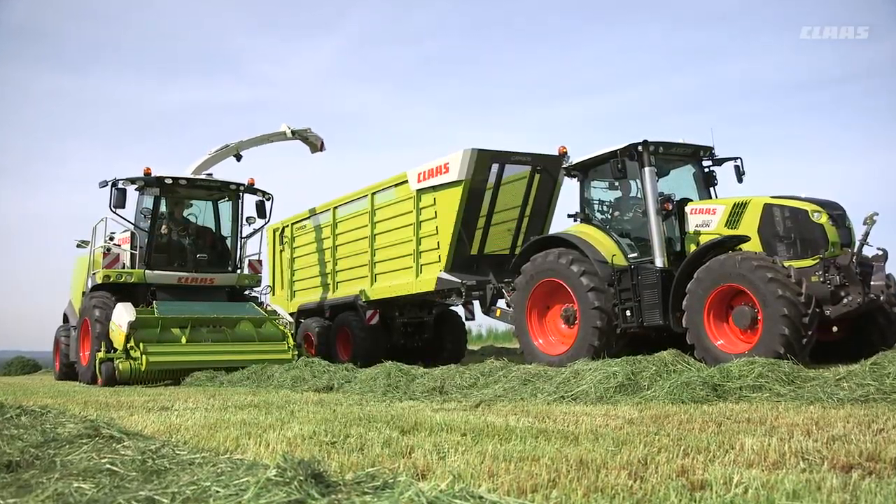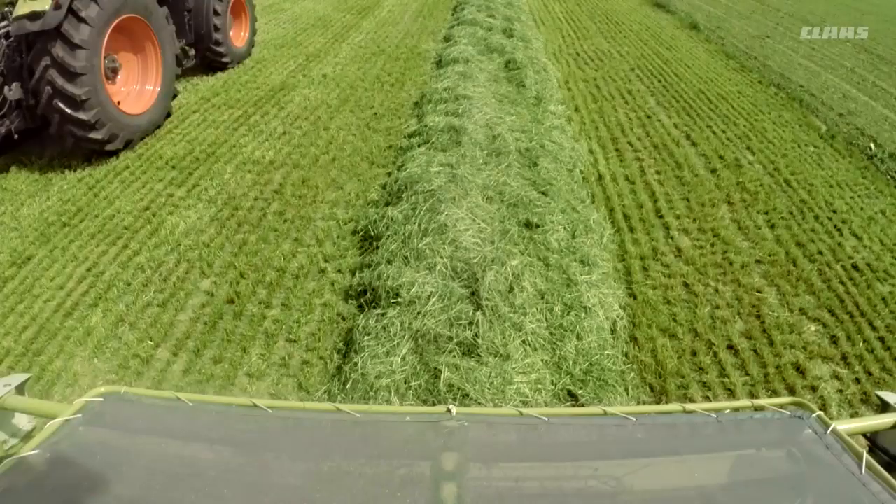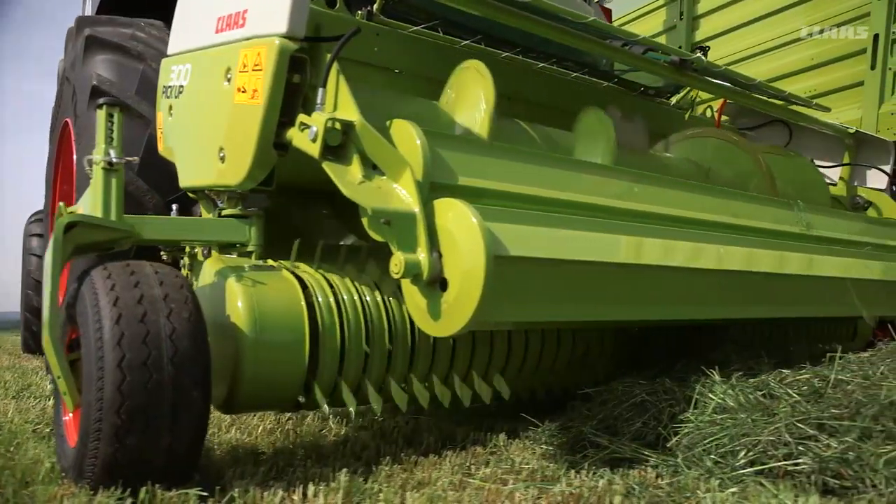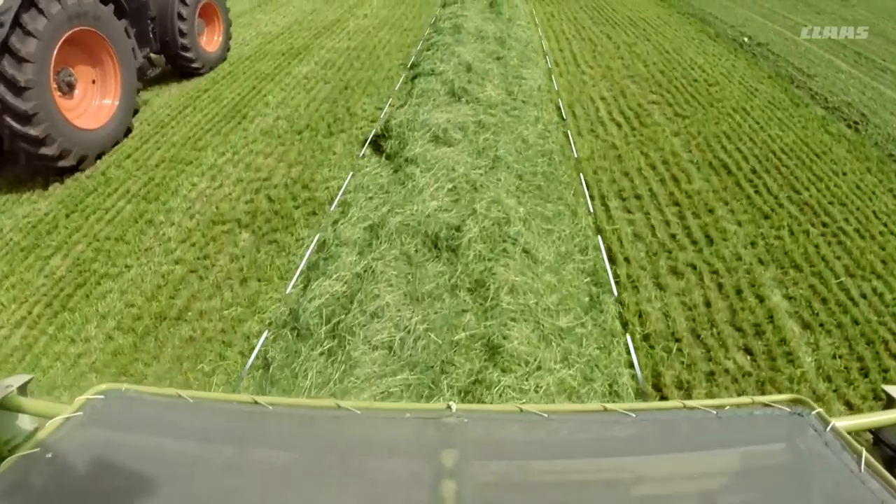The CAMPILOT is a camera-based system which assists the operator. It has two optical lenses which scan the swath about 10 meters ahead of the forage harvester. The swath is identified by its width and height, and the machine is guided by two virtual parallel lines on either side of the swath.